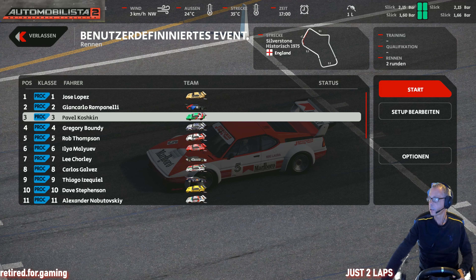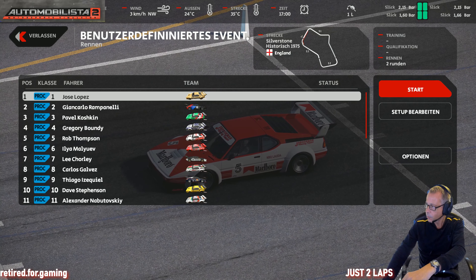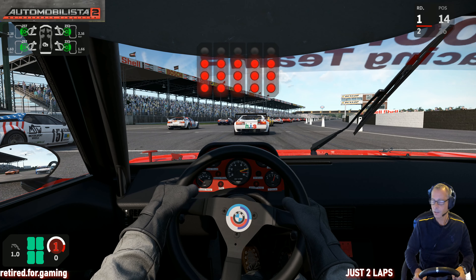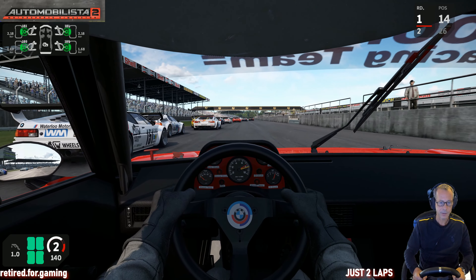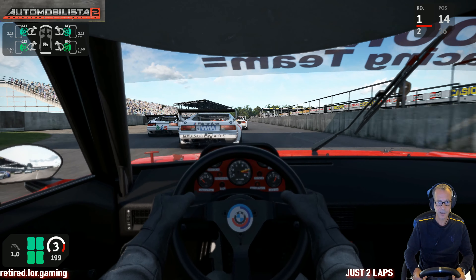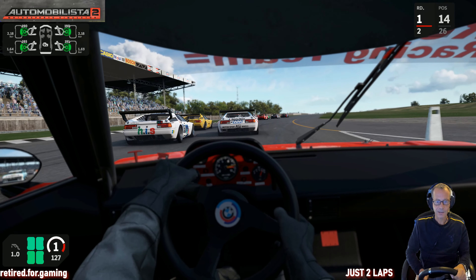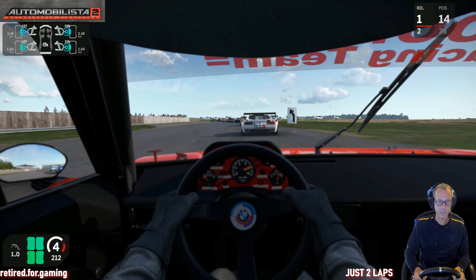Welcome to Retired for Gaming, just two laps. Today we have a BMW special. You may know that the BMW 2002 Turbo is coming soon to Automobilista 2, but in the meantime I'm doing a BMW special, starting with Automobilista 2. We're going to race in the BMW Procar M1 at Silverstone as a historic race from 1979, in the car of Niki Lauda. Let's have some fun with this extremely fun BMW M1 Procar on this nice Silverstone track.